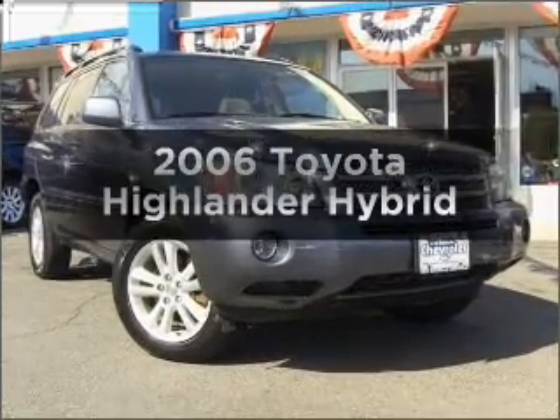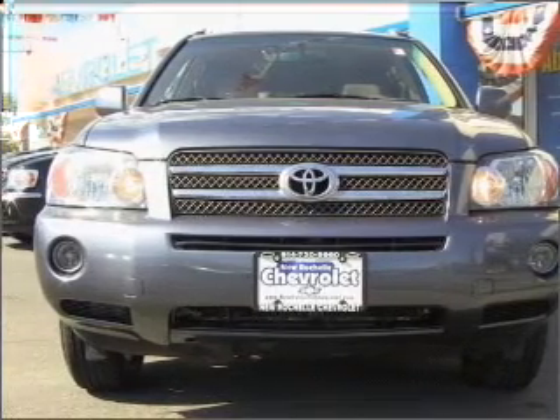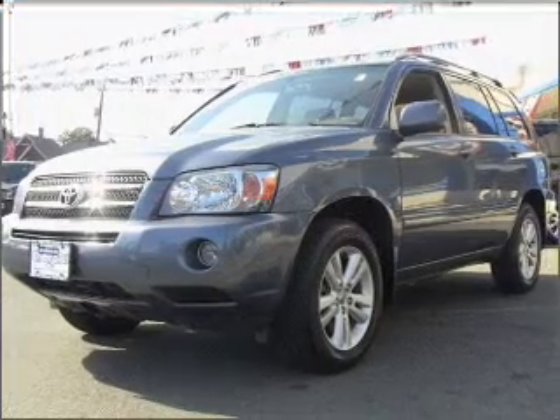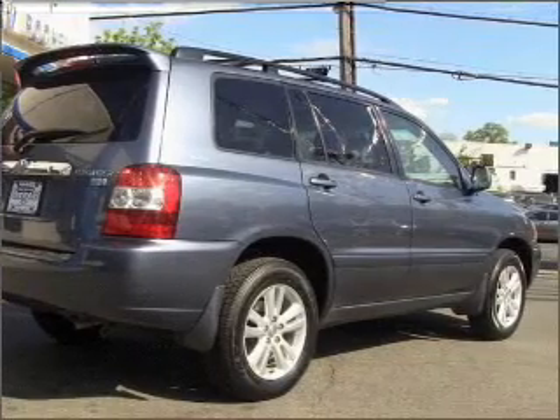Get noticed in this 2006 Toyota Highlander. This is the set of wheels you've been looking for, with a solid six-cylinder engine that responds smoothly to its automatic transmission. Stand out from the crowd with premium wheels. Brake safely with the anti-lock braking system. There's nothing like a sunroof on a nice day.